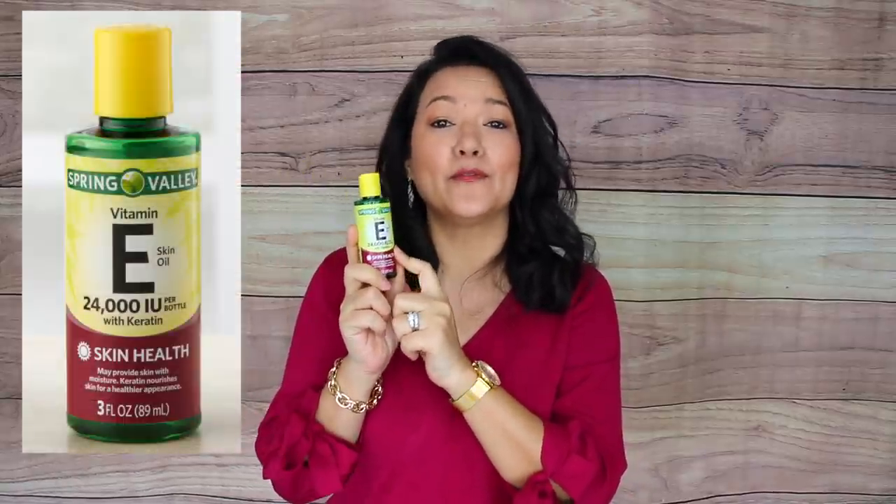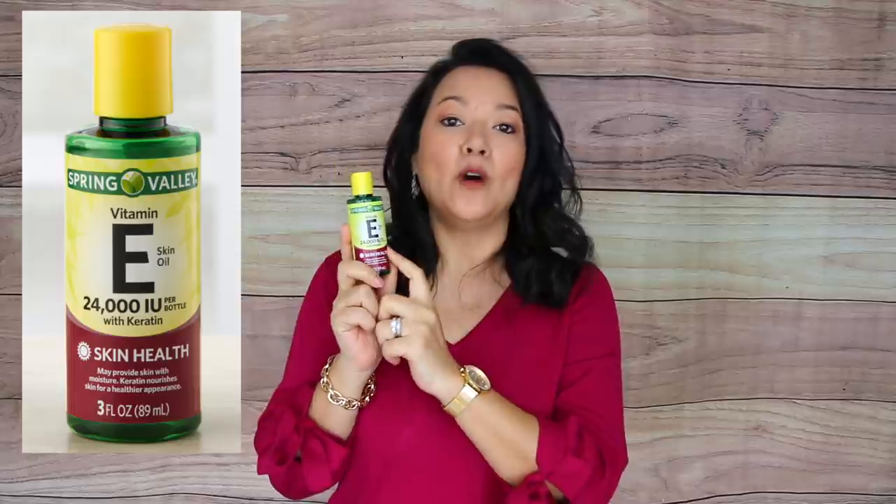Instead of going to Sephora and spending a fortune on vitamin E skin oil, you can pick up this one for a fraction of the price at Walmart. It's great for taking care of free radicals, burns, and really hydrating the skin.